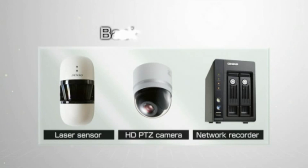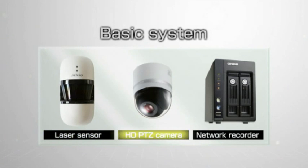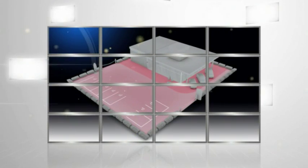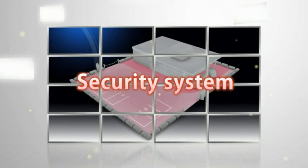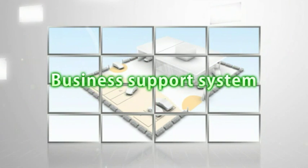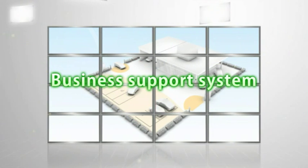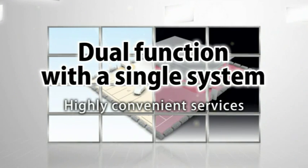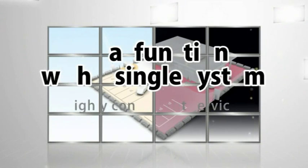A basic system consists of a laser sensor, high-definition camera, and network recorder. At car dealers and offices, this product serves both as a security system during closed hours and a business support system during business hours, offering highly convenient services with a single dual-function system.